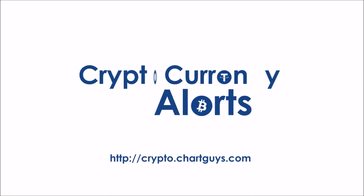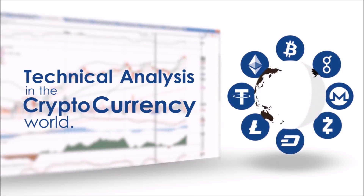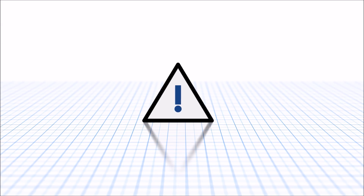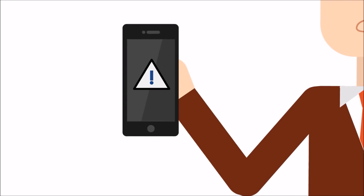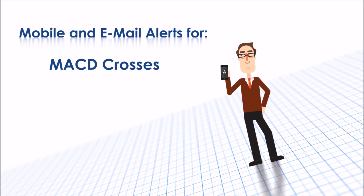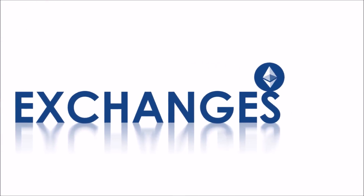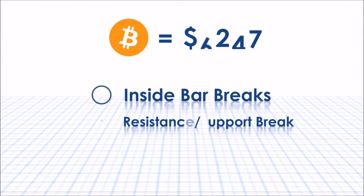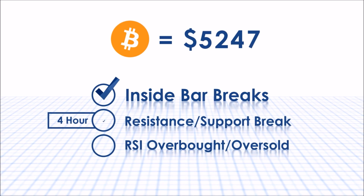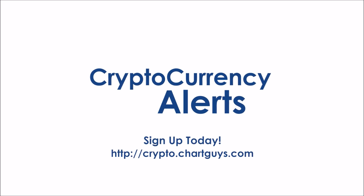Thank you for checking out crypto.chartguys.com, the source for technical analysis in the cryptocurrency world. We are proud to announce our own crypto alert system designed to give you the most critical technical trading information possible, no matter where you are. Keep your eyes on the market with mobile or email alerts for MAC-D crosses, RSI levels, and even inside bar alerts for dozens of coins across multiple exchanges. New features and proprietary Chart Guys indicators are already in development. Our alert system is very easy to customize and utilize, so don't hesitate to sign up for the most effective crypto trading tool on the market at crypto.chartguys.com.